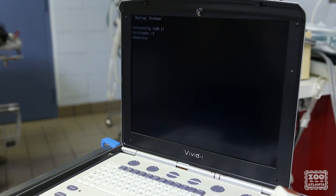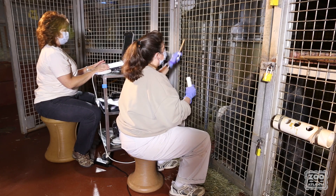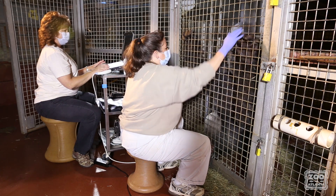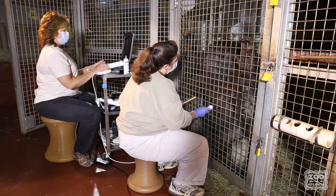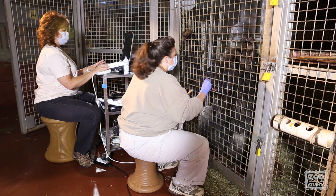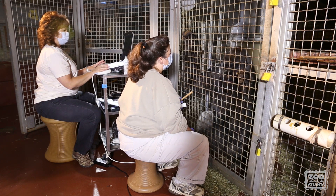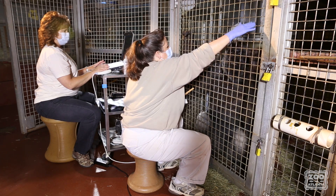Zoo Atlanta owns a portable ultrasound machine. We use the GE VividEye for all of our echoes. We practice with the Doppler and the sonographer three times before we actually start using the machine. On the third working day together, our veterinarians come and watch the session with the machine and clear us to work together unsupervised from then on. This is mainly done for liability purposes to ensure that the keeper and sonographer have a good and safe working relationship when working with the animals.